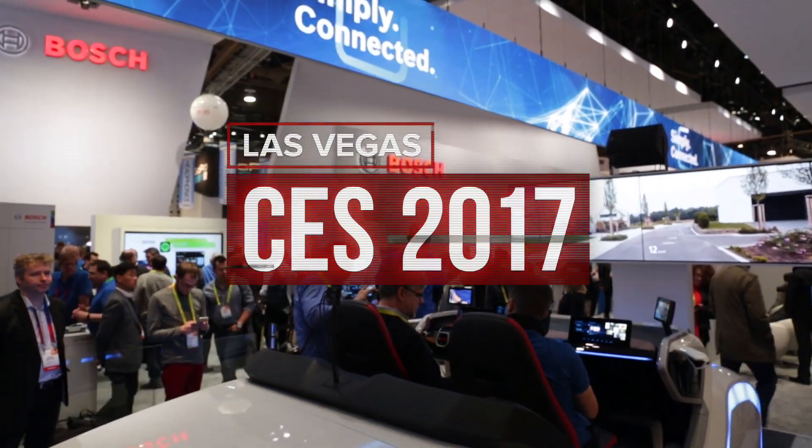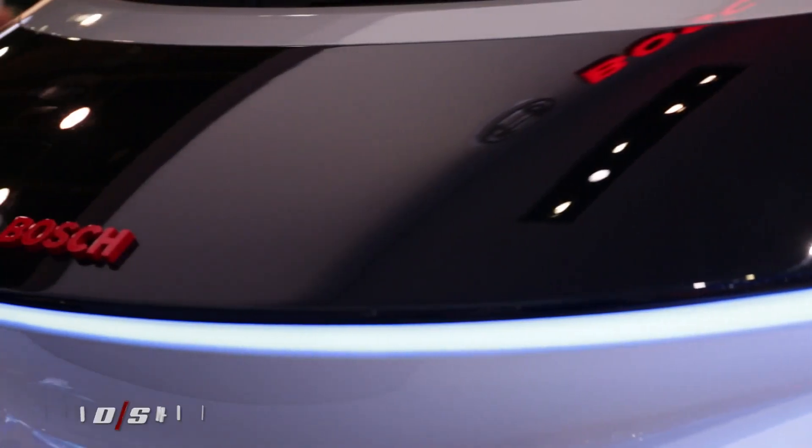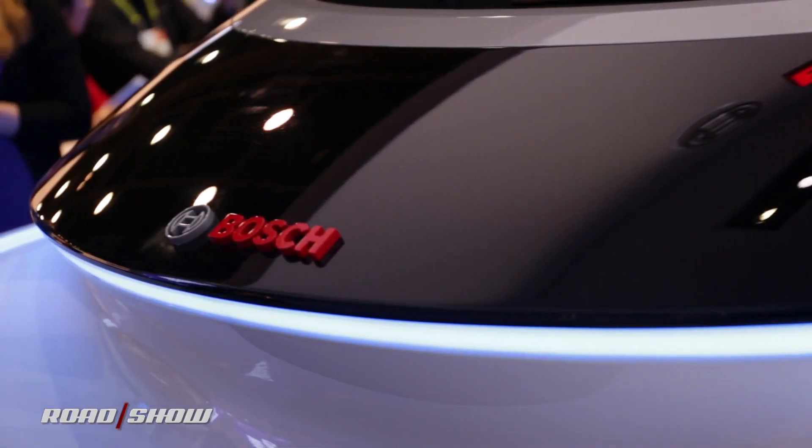Like so many other car companies, Bosch brought a concept car to CES 2017. But the car itself is irrelevant — it's what's inside the car that counts, because that is where Bosch's specialty lies.